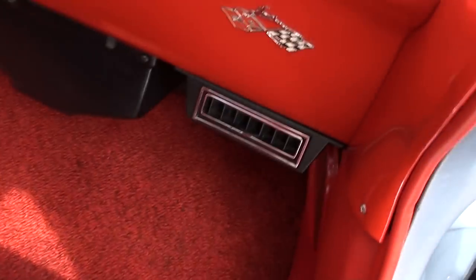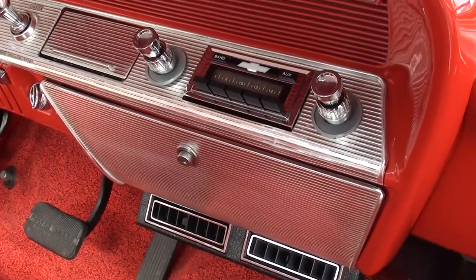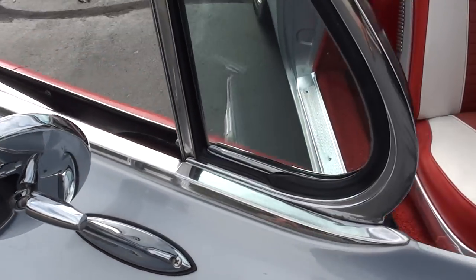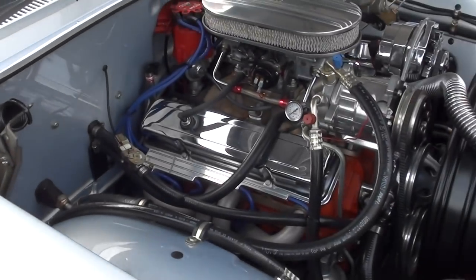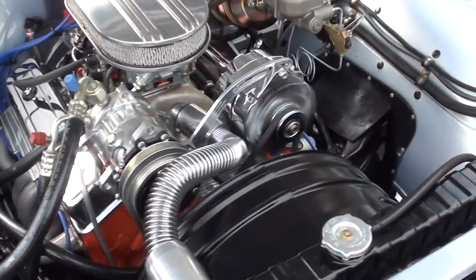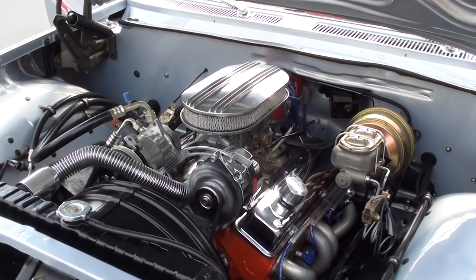Matter of fact, Ed and I cruised this thing early in the morning with a cup of coffee — we were like a couple of kids in a candy store, having a blast. We just kicked the AC on — it works, blows cold. We had the windows up cruising with the air on.